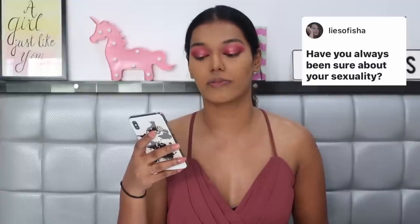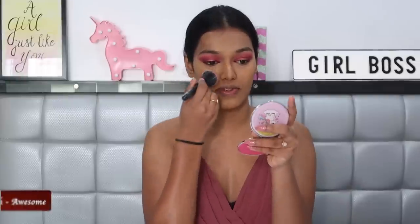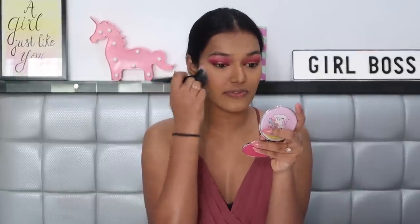Next question: have you always been sure about your sexuality? Yes, I have. I've never been with girls to have any excitement about that, and I've always been satisfied being with guys. The idea of being with girls doesn't excite me, so I'm very sure I'm straight. That confusion phase was never really there for me.